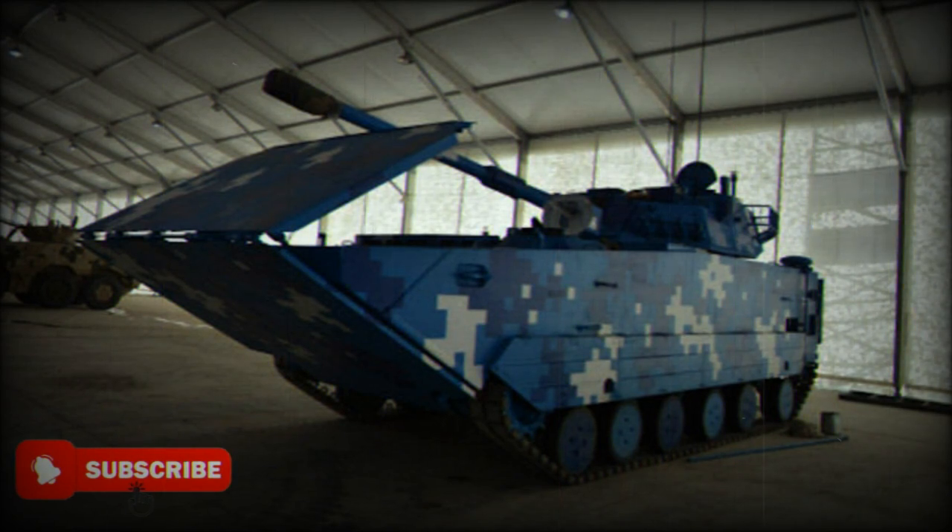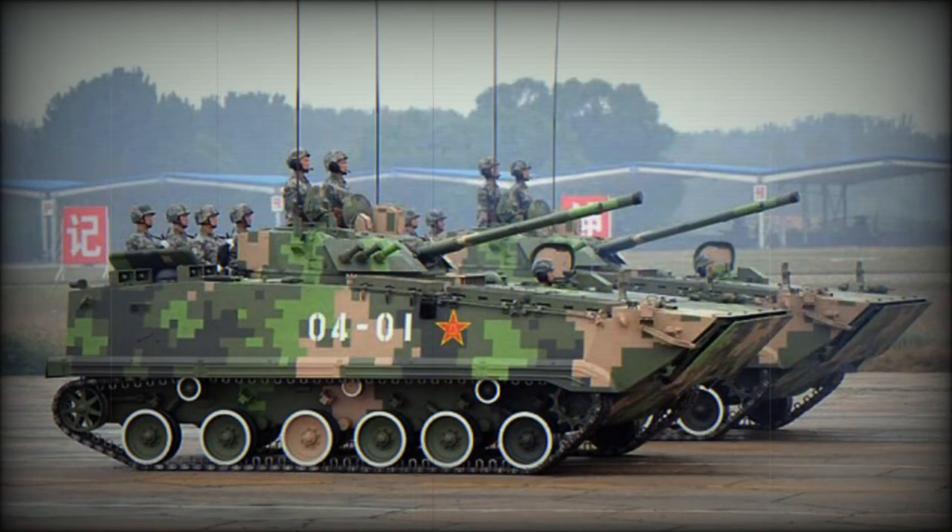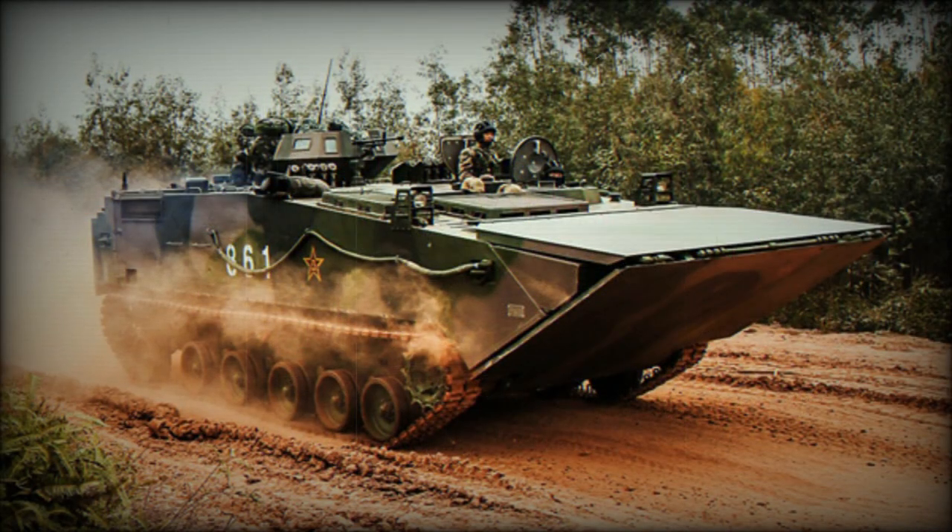It also fires APFSDS and HE rounds, as well as gun-launched anti-tank guided missiles. These laser-guided missiles were developed from the Russian 9M-117 Bastion technology and are fired in the same manner as ordinary projectiles. Maximum range of fire is 4–5km and hit probability is 90% against static targets. These missiles can also target low-flying helicopters.